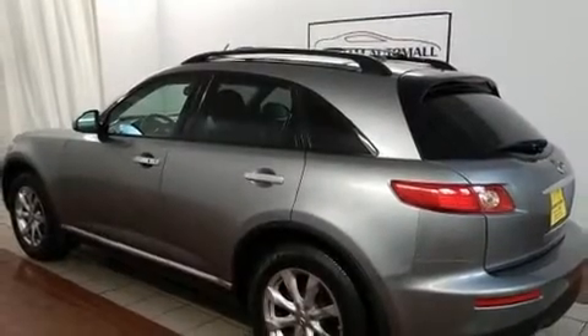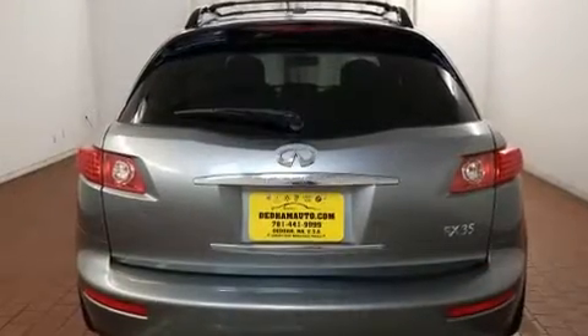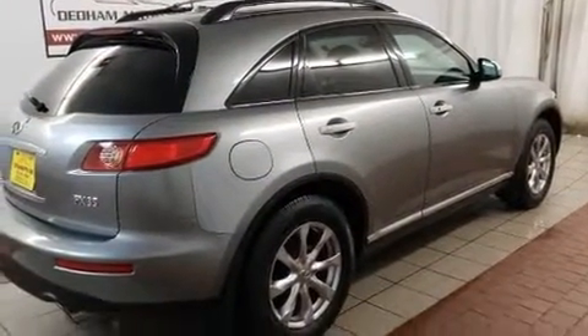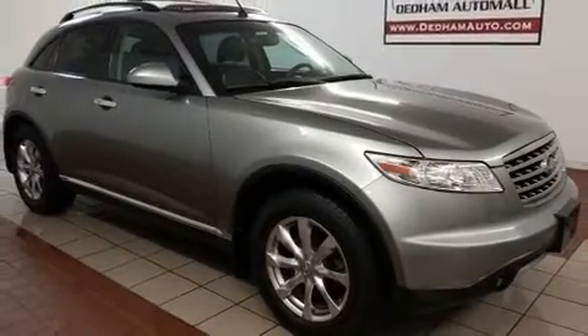Experience driving perfection in the 2008 Infiniti FX35. Smooth gear shifts are achieved thanks to the 3.5-liter six-cylinder engine, and for added security, dynamic stability control supplements the drivetrain. All-wheel drive keeps this model firmly attached to the road surface.